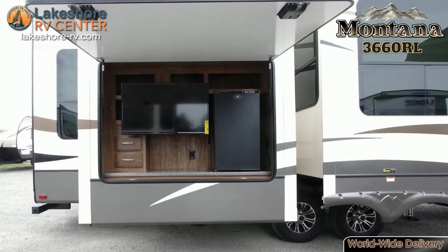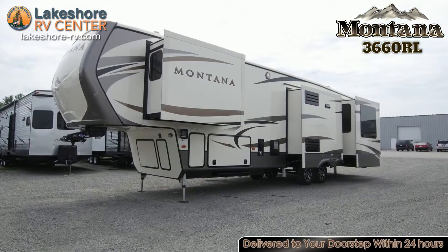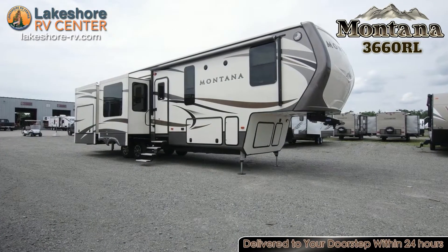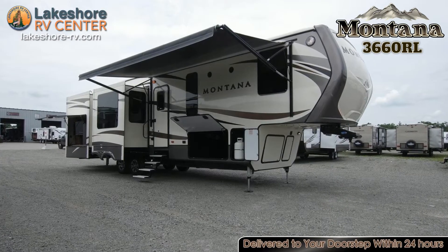A large pass-through storage area offers ample storage space to bring along camp chairs, fishing poles, and tons of other items. Don't miss a play of the big game with the exterior entertainment center that has a TV and a fridge to keep all your beverages within arm's reach.